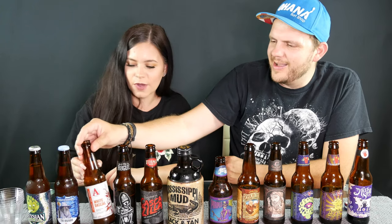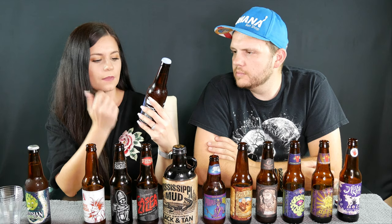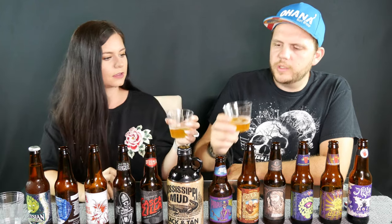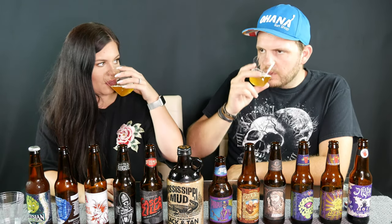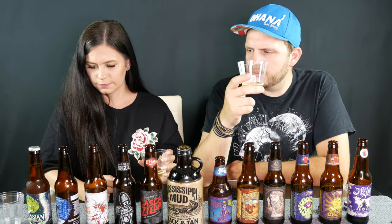Next up we have White Rascal. This one's called the Wizard Wit — the brewing company is called Barrel of Monks. The Wizard Wit smells really good actually. That's good, that's a good beer. What would you rate that one? I'll give it a four. Yeah, I'll give it a four too — it's really good.